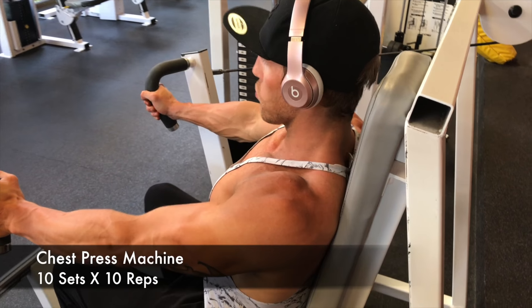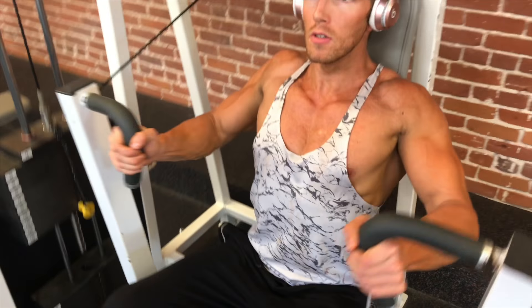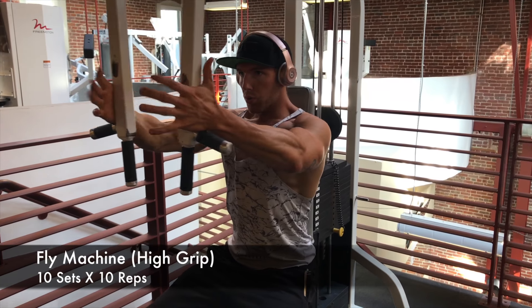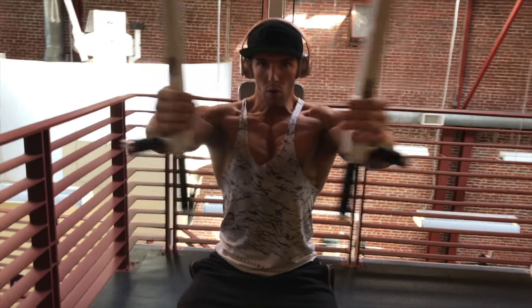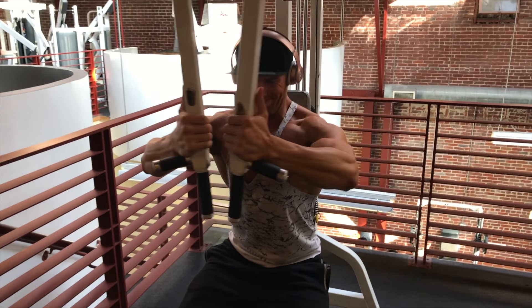Alright guys, it is chest day today. We are going to start off with a little bit of chest press. It is a machine in the gym. Notice I have a neutral grip. Halfway through I switch up the grips — it just hits the muscle a little bit differently, which is key. From there we went into 10 sets of 10 reps of pec deck. Make sure you go nice and slow and squeeze. The key is to squeeze. Notice my hand position as well.